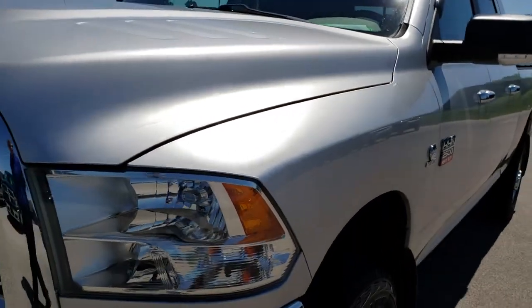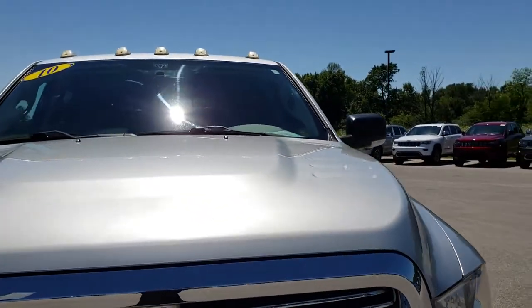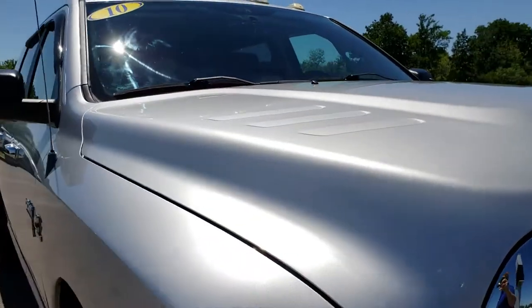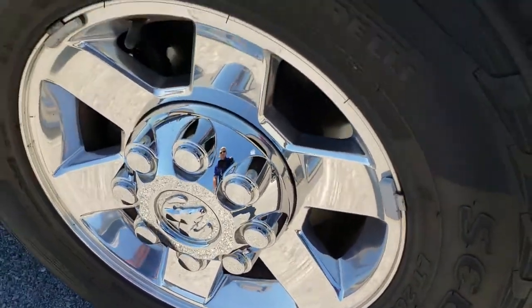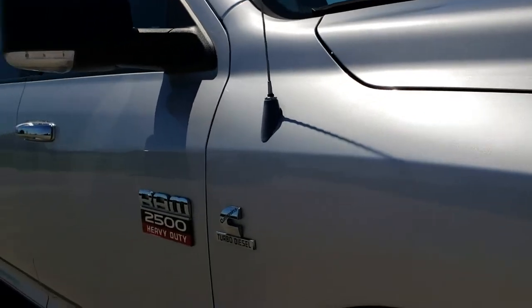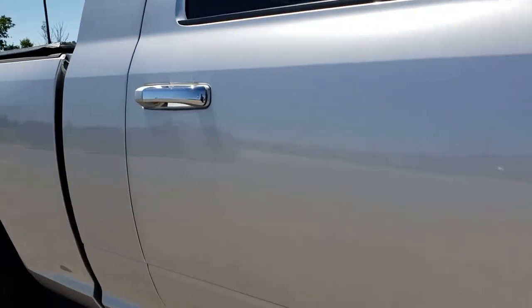Very clean on that front fender — I didn't see any dents or dings on that. The hood is in excellent condition as well. As we go down this side of the truck, the first rim we look at is in really nice shape, no scuffs or scrapes. And you can see just how clean that body is — how reflective and mirror-like that paint is.